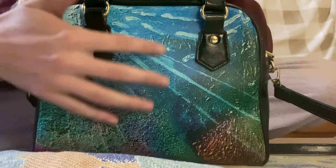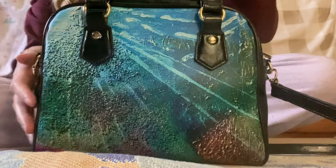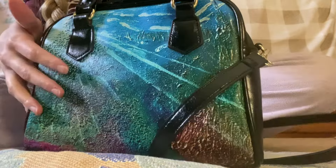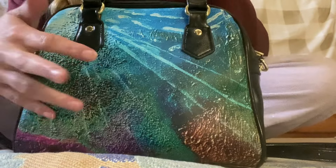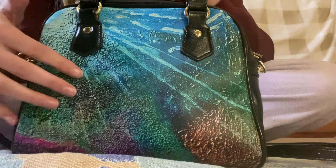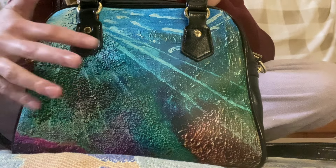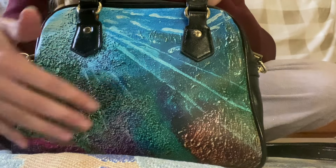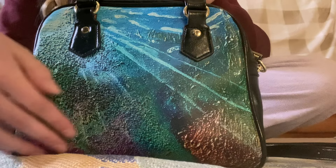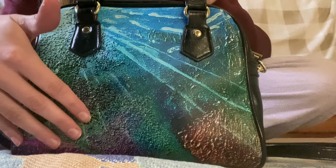This is a beautiful under-the-sea acrylic painting. This purse is from my mom's under-the-sea collection. My mom actually painted this herself, and she has a lot of different products with her designs printed on her own custom acrylic paintings. And this is my favorite of all of her collections.